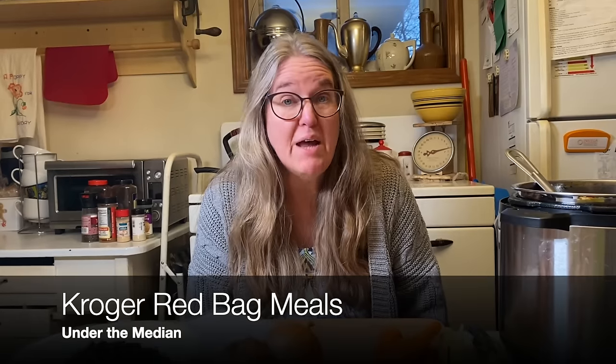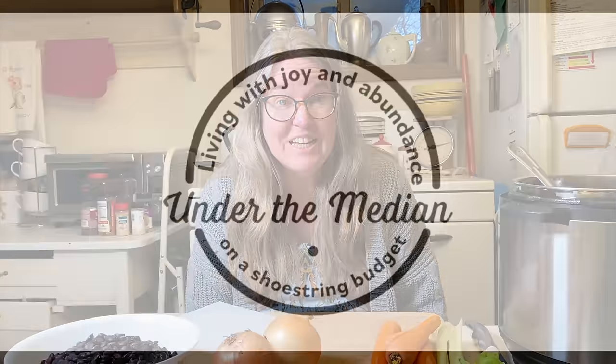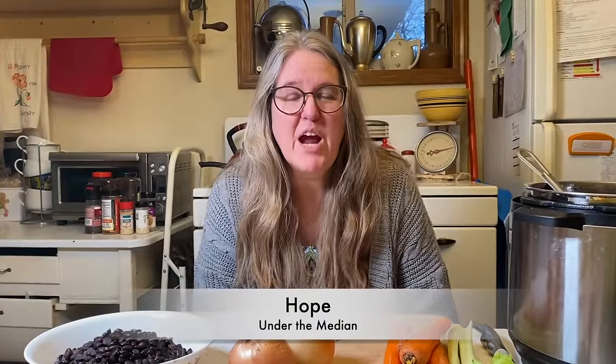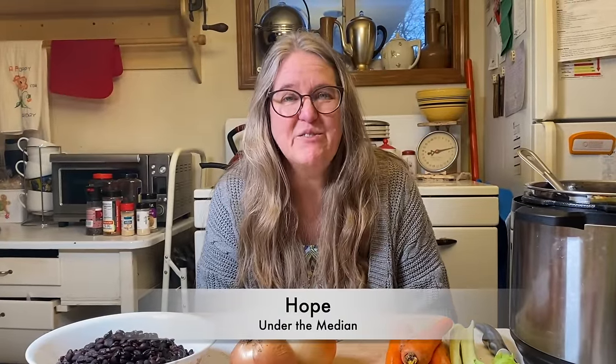One of the ways you can cut your grocery budget way down is by planning what I like to call Kroger Red Bag Meals. I'm Hope, and this is Under the Median, where every week we talk about practical frugality. This was an impromptu video because I stopped at Kroger on the way back from taking our son to work today, and the red bag area was stuffed to overflowing with really great produce.